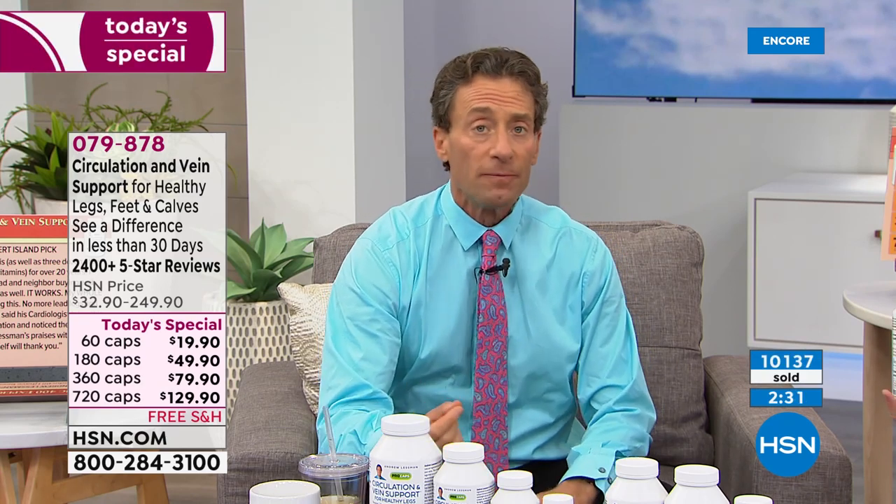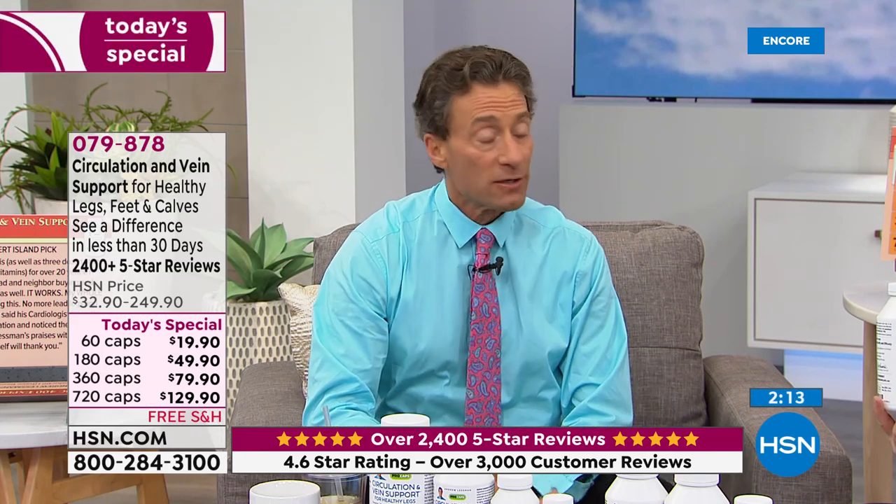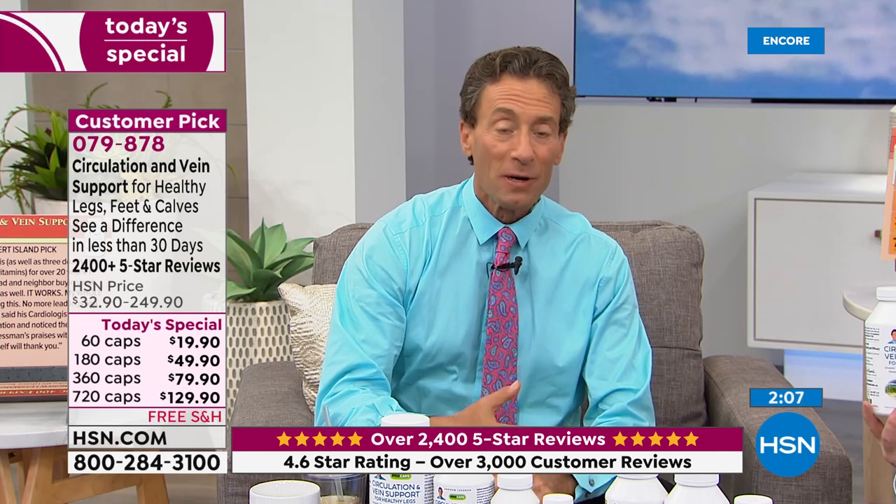What we've done is it's now basically three very powerful formulas rolled into one. Each one of the three key ingredients would be sufficient to get the kind of reviews that this product gets collectively. Whether it's the diosmin with hesperidin, the butcher's broom extract, or the horse chestnut extract — now you're getting all three. Plus we're still giving you the pine bark extract and the grapeseed extract. It's always been an amazing formula and the reviews have been incredible.